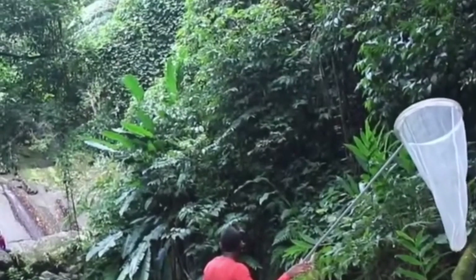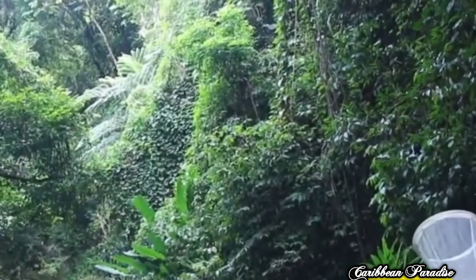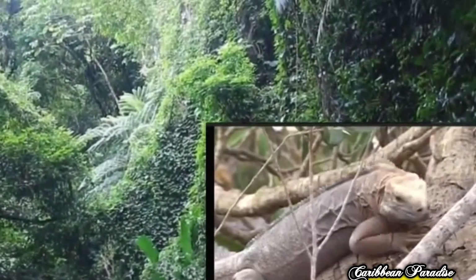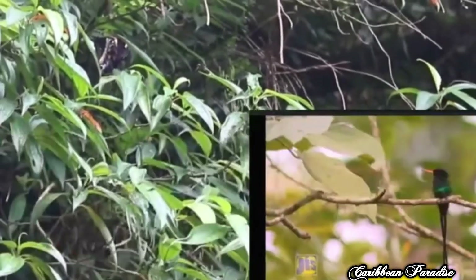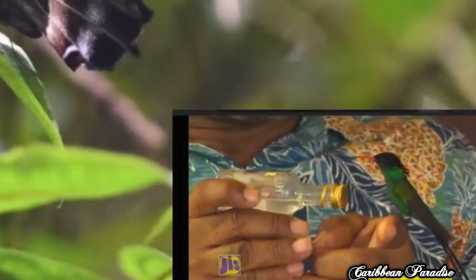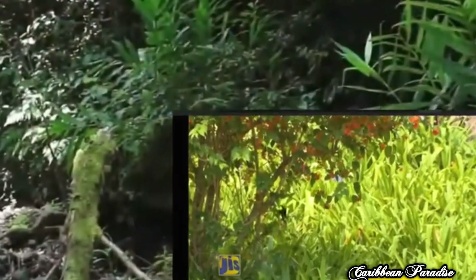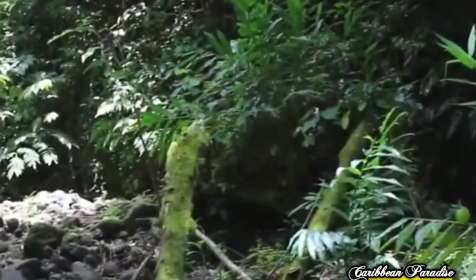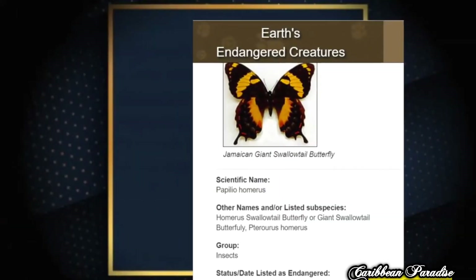We are all familiar with exploits of animals and adventurers like the Crocodile Hunter and Man vs. Wild, but what about the animal adventures in Jamaica? In this video, we'll be looking at five animals that are native to Jamaica — you won't find them anywhere else in the world.